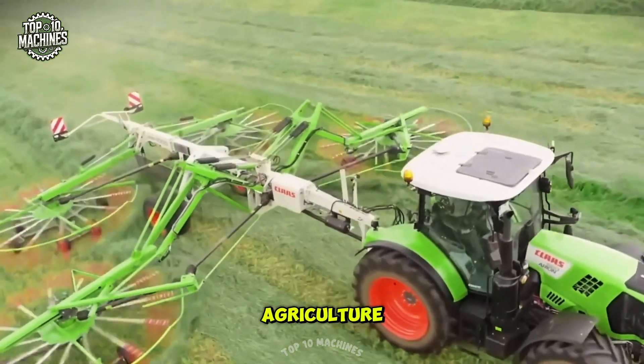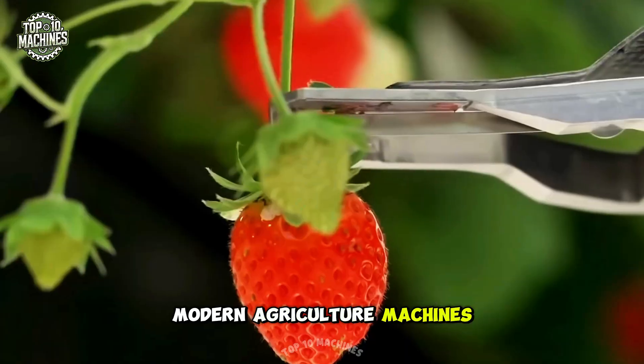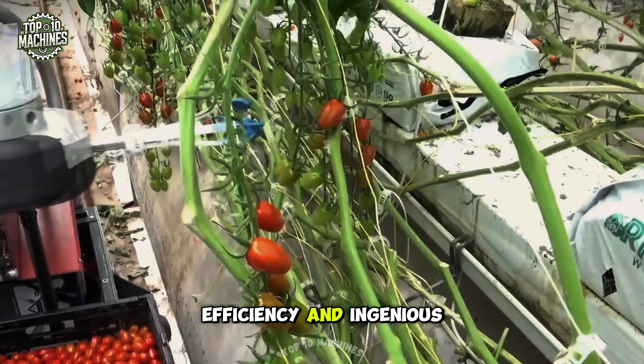When technology meets agriculture, magic happens. Get ready to witness the top 20 modern agriculture machines operating at peak efficiency and ingenious tools.